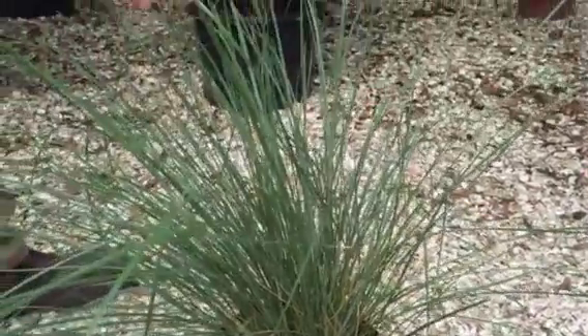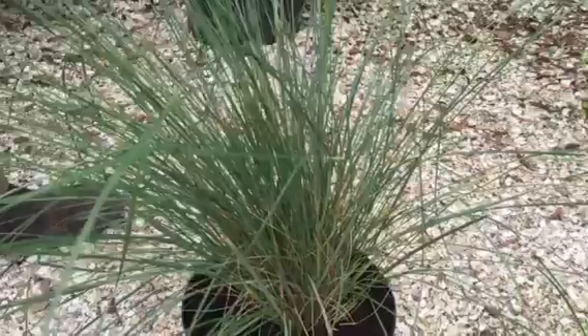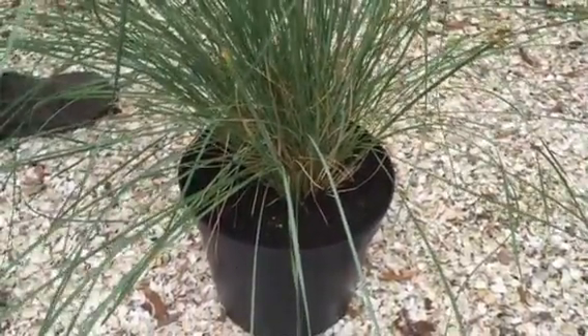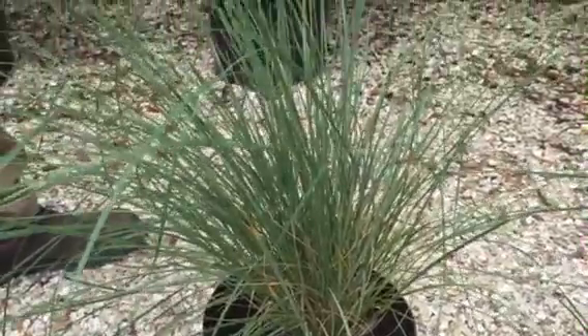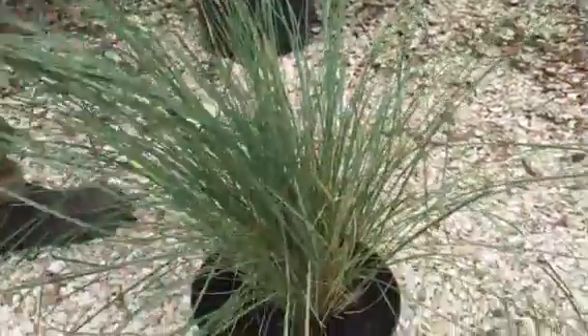This is Stipa gigantea, the giant feather grass, probably the biggest and most impressive grass that we have at the nursery. It can grow up to be comfortably over two meters tall — a real statement plant. It's an evergreen, it's clump forming, and we have it here in a five litre pot.